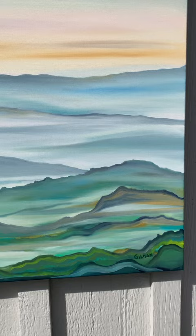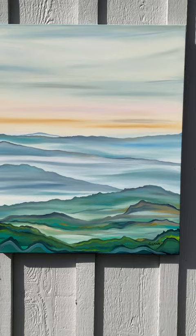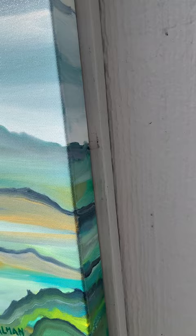It is 30 inches high by 24 inches wide. I'll show you the edges, which are painted. I do that so that framing is optional — you can frame it but you don't have to. It is wired for hanging.